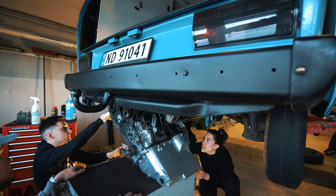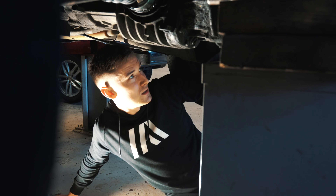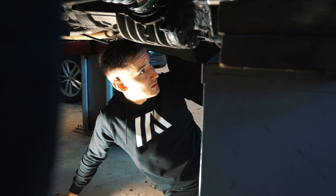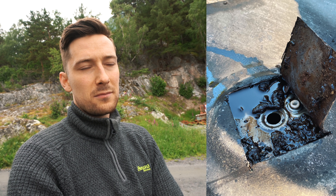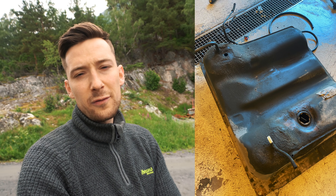We had an issue with the diesel pump it seemed like, and it all ended up with us having to switch out the diesel tank and replace the diesel lines — coming from the tank through the filter and all the way to the pump. And now it's working correctly.